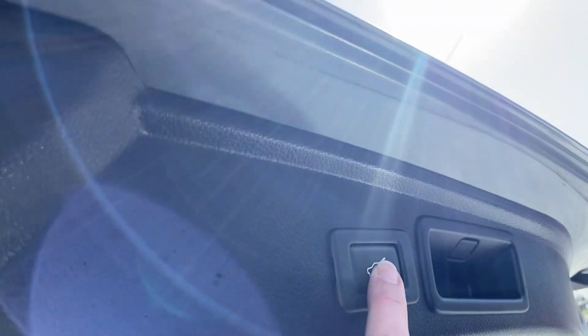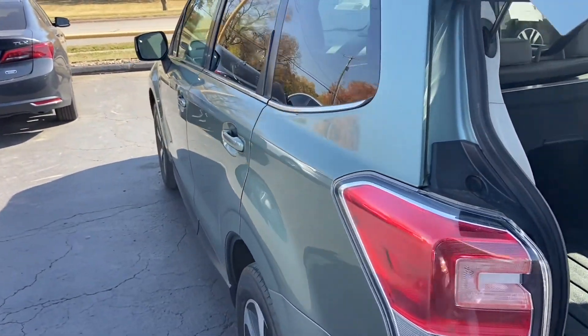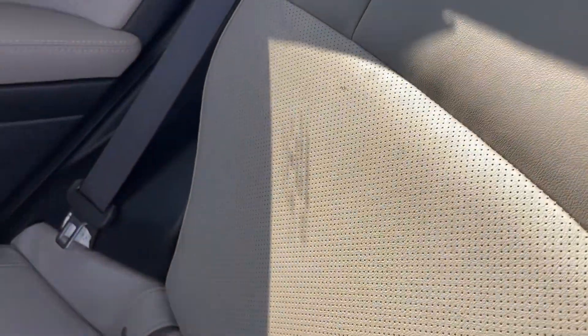If you are a little bit on the short side, you can actually program this door so that it doesn't go up so high. Here we have gray leather and the seats look really, really good — no tears or anything there. Two-tone on the door, very clean.